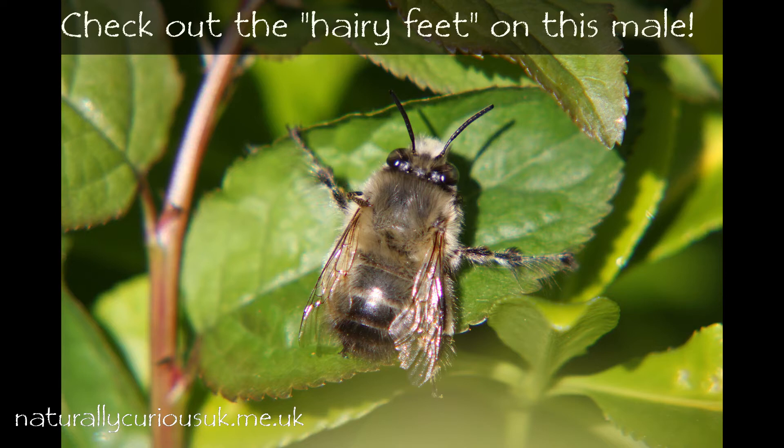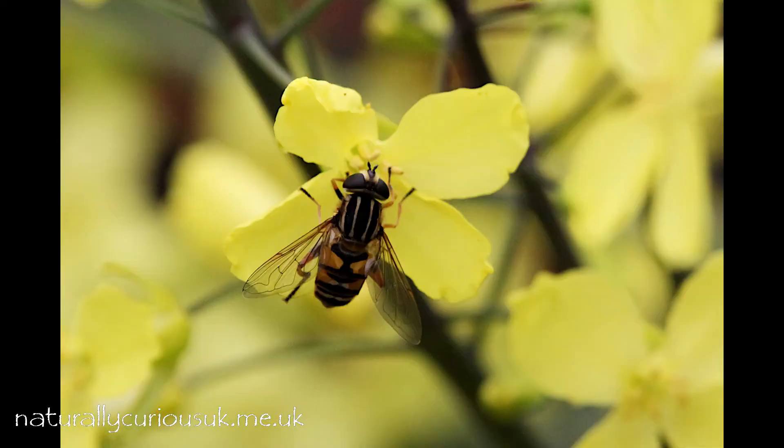As well as the hairy footed flower bees, I've also seen one or two bumble bees and hoverflies visiting the bright yellow flowers too.